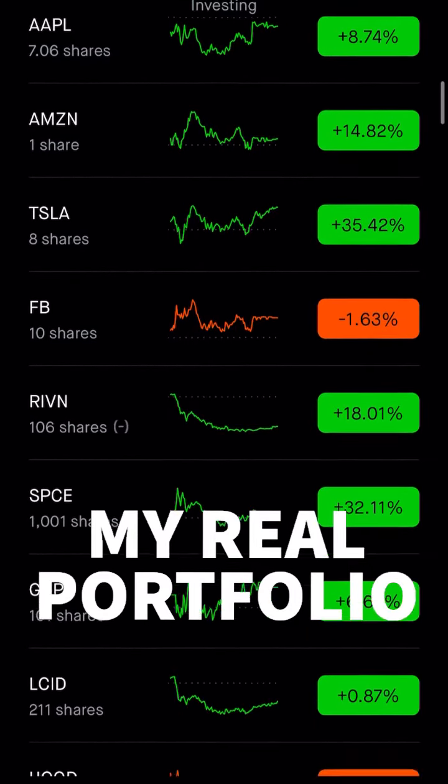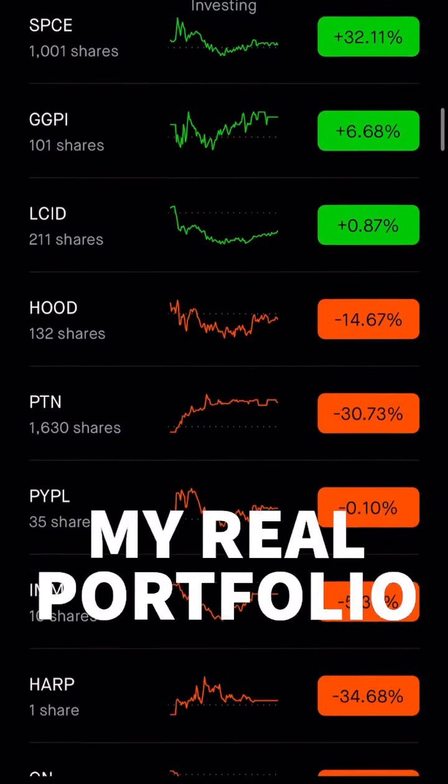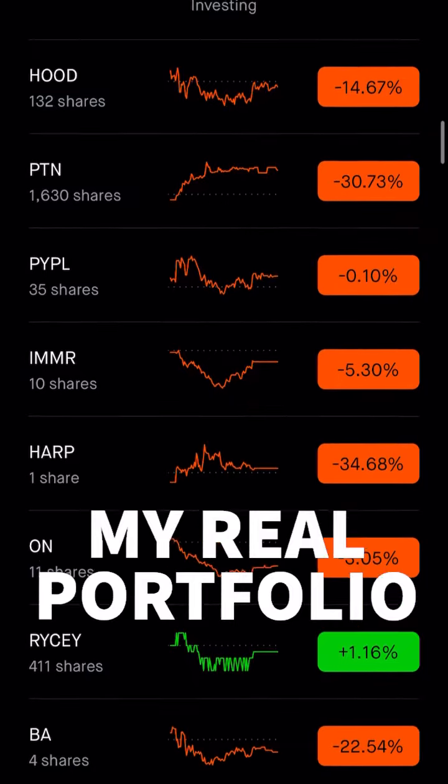Amazon, Tesla, Facebook, Rivian, SPCE, GGPI, Lucid, HUD, PTN, PayPal, Immersion.